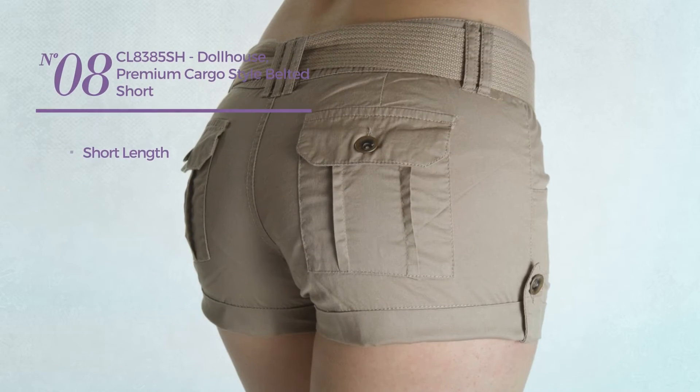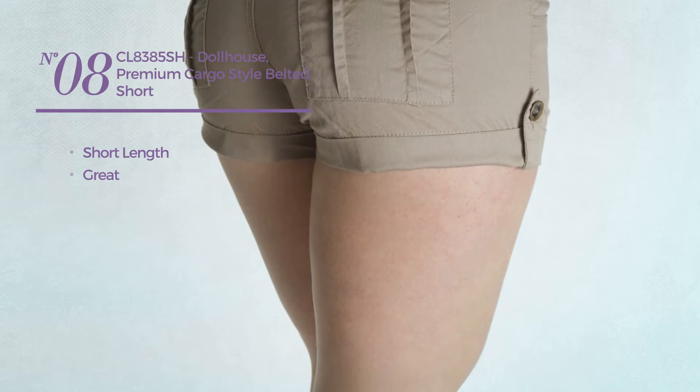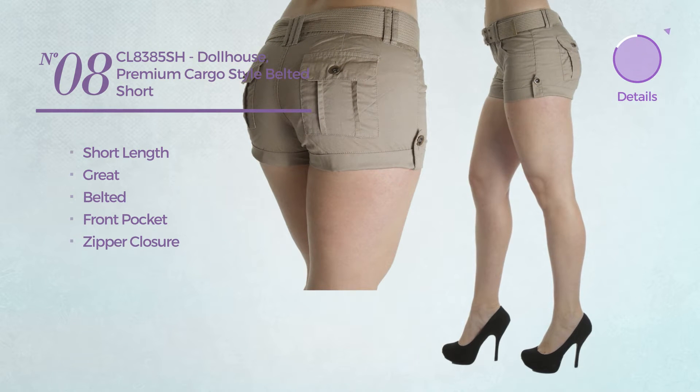Number eight: a short length shorts featuring a great design. This shorts includes belted, front pocket and zipper closure. Available merely in khaki color.